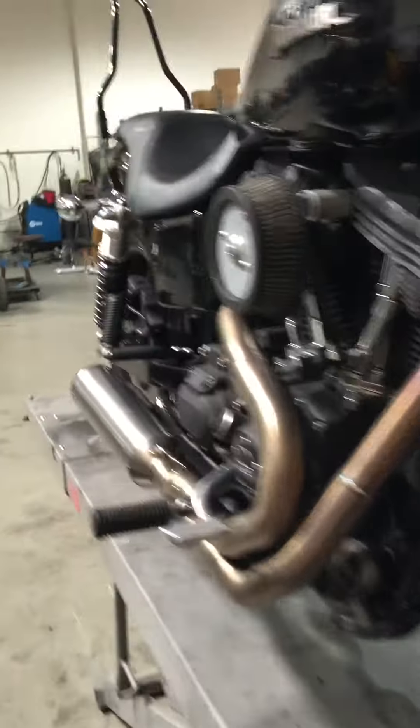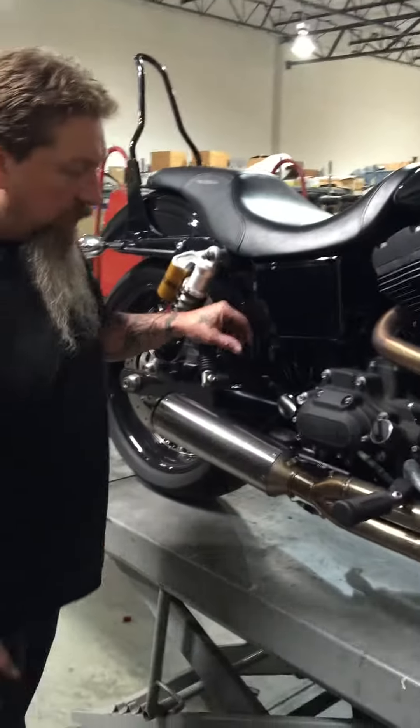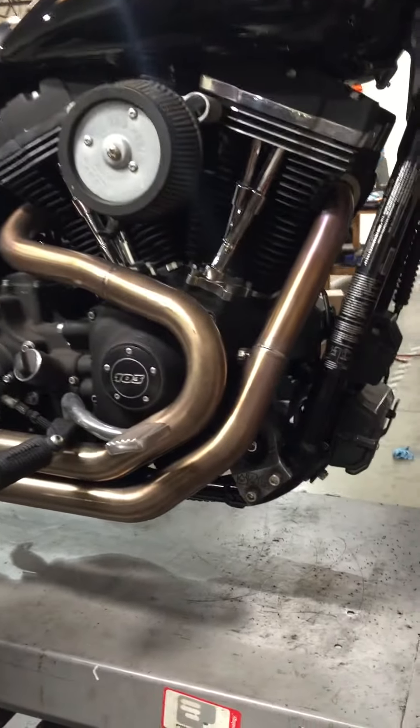We've also got our new Dyna exhaust system, which I have a hundred percent money-back guarantee will produce more power than any pipe on the market right now.